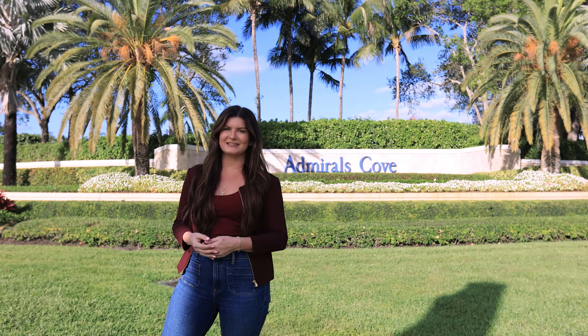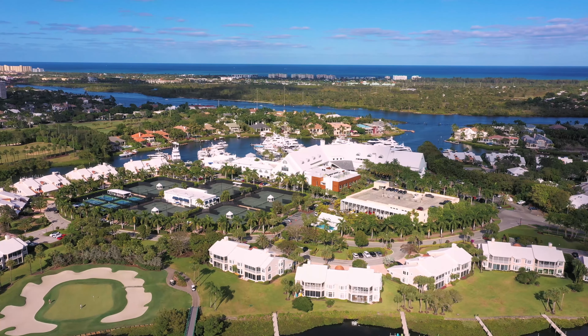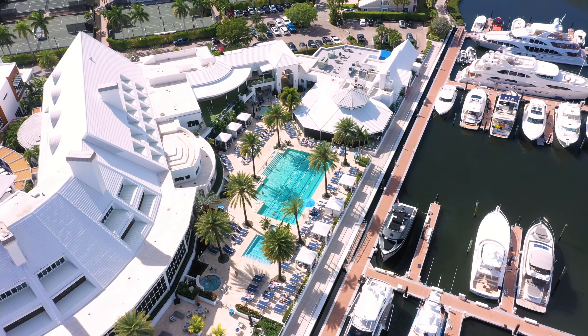Admiral's Cove is a prestigious gated community here in Jupiter, Florida. It's known for its luxurious waterfront properties, stunning views of the intercoastal waterways, and world-class amenities.